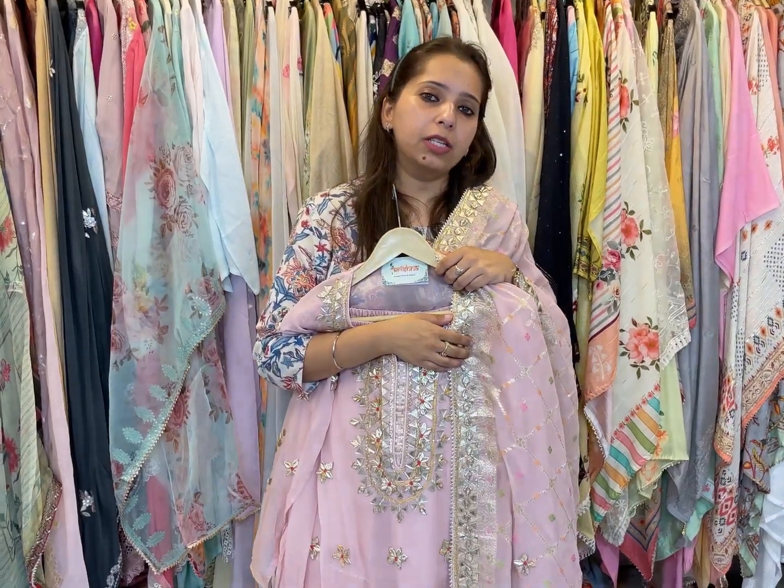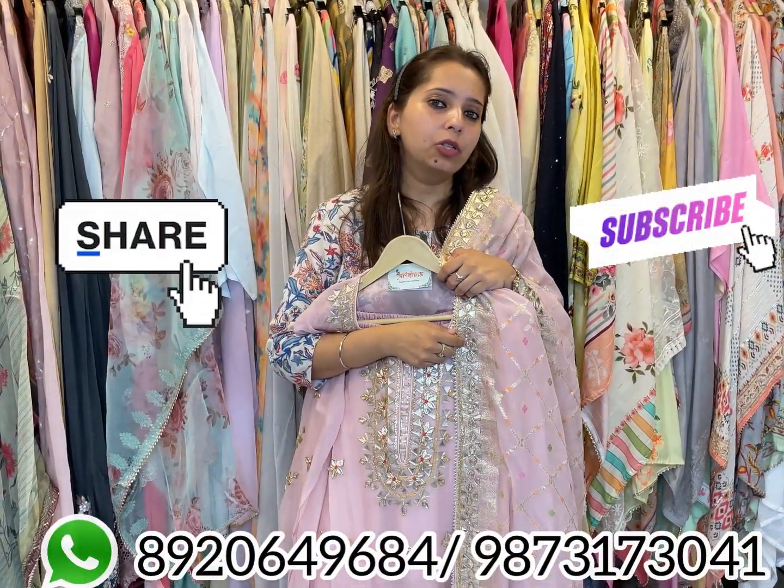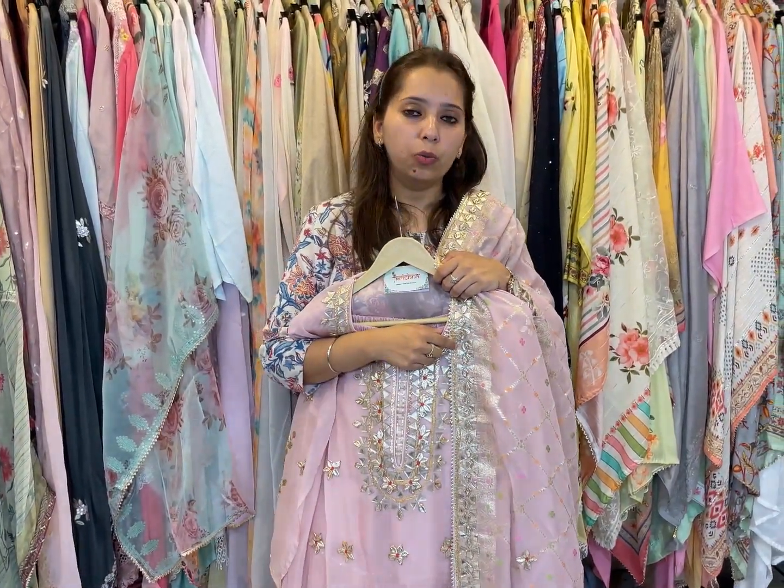For single piece orders, take the screenshot and book through WhatsApp. Bulk orders, boutiques, exhibitors, and wholesalers can either visit or contact through WhatsApp numbers. Don't forget to share and subscribe to the channel with your friends and family. We deliver worldwide. Thank you so much everyone for being a part of Shri Krishna.